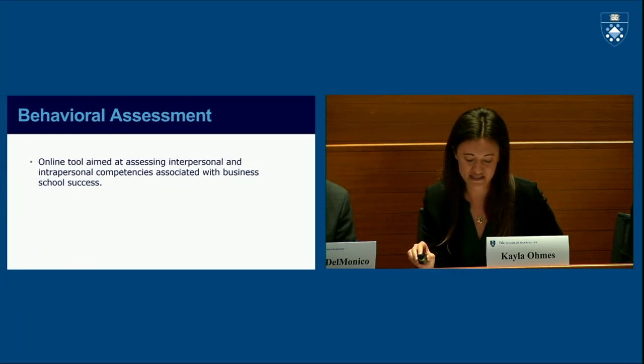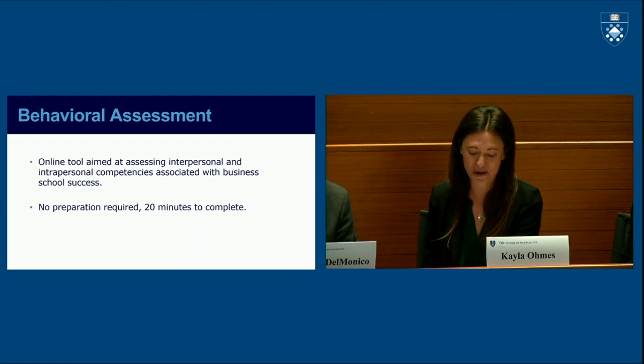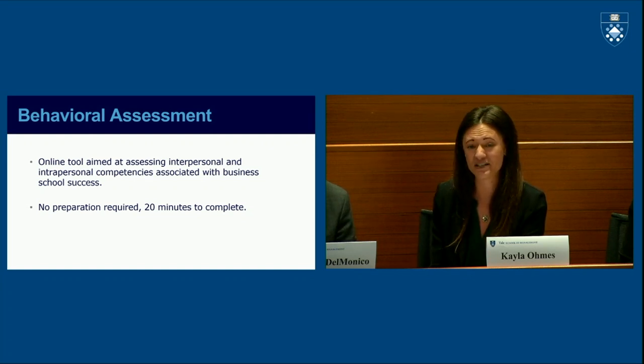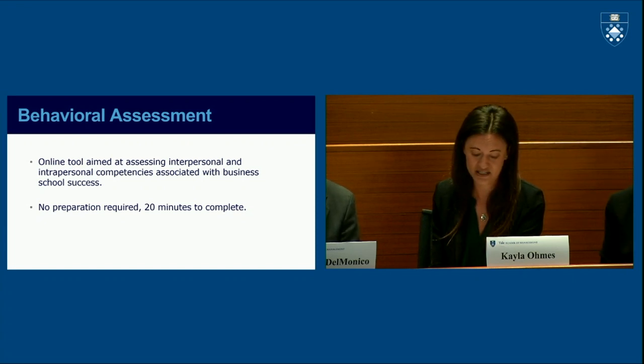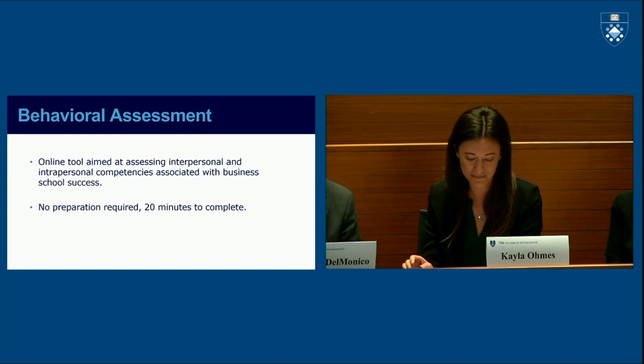The second component unique to Yale SOM is the behavioral assessment. At Yale SOM we look for broad-minded, intellectually curious students from a wide background of diverse interests. The behavioral assessment is an online admissions tool administered by the research division of ETS, which measures a set of inter- and intra-personal competencies typically associated with business school success. It is a forced-choice module that takes about 20 minutes to complete, entirely online and completed in one setting. There is no prior knowledge or background information you need to complete it successfully.